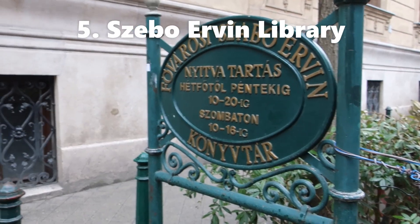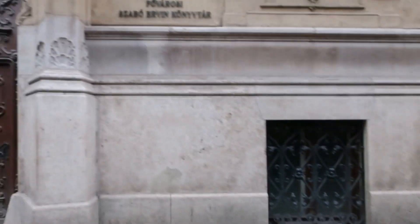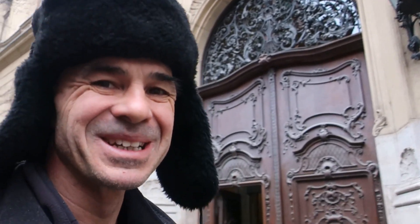We're about to visit what I'm calling the most beautiful library in the world — it's the Metropolitan Ervin Szabó Library. I apologise for my pronunciation. It's not too far from the Central Market, in the back streets, quite easy to find. By the look of the door it looks fantastic. We haven't seen inside yet but I think it's going to be this beautiful grand mansion.